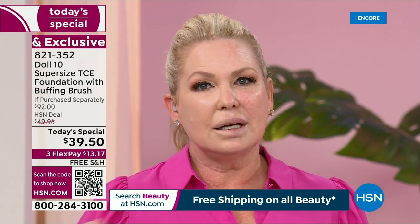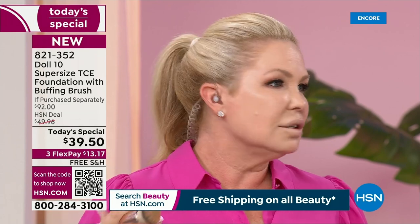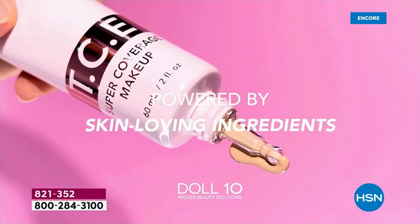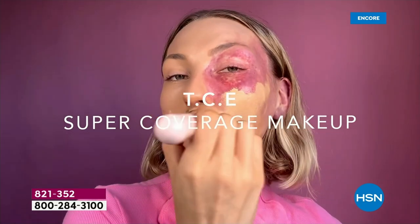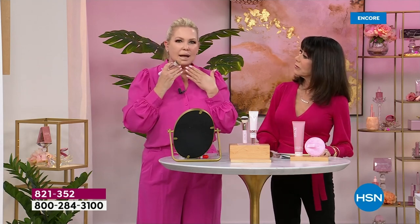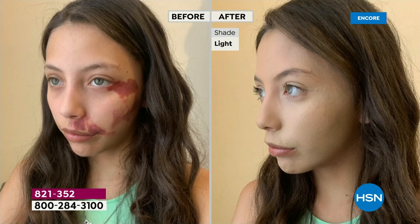I know what I'm putting on is not talc, not parabens, not heavy waxes — none of the stuff that's going to do damage to your skin. I'm putting on ingredients like aloe, chamomile, hyaluronic acid, green tea, cucumber extract, vitamin C, lavender extract — these beautiful ingredients. This is how you want to power your foundation. With talc, an hour later your face looks all cracky and dried, which makes you look older.